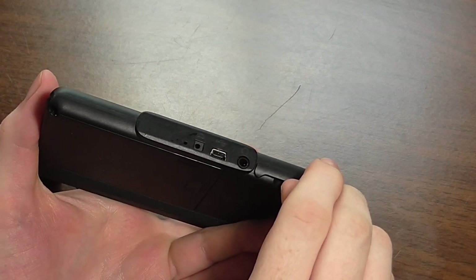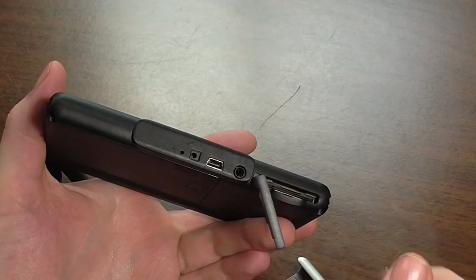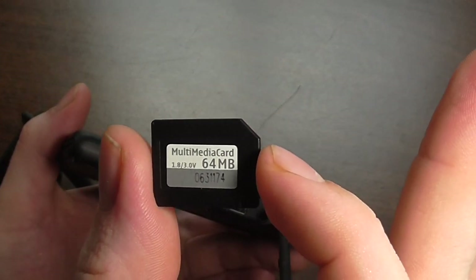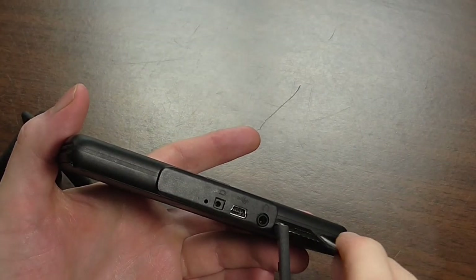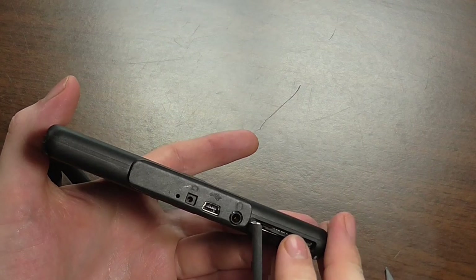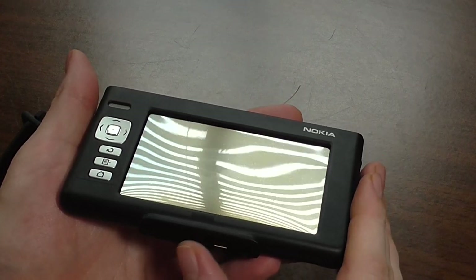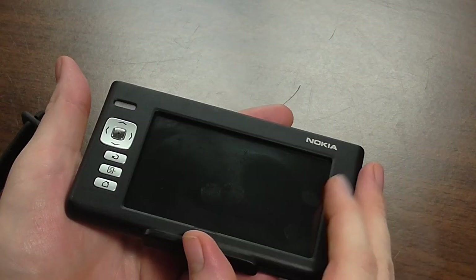Before we wrap up, I wanted to show the memory card. There's a door on the device — just pull up on the slot and press the card like a regular memory card and it pops right out. It's not quite an SD card, more like a multimedia card. This one is 64 megabytes, which isn't a lot — certainly not enough to store a whole video — but it could be used to make this into an MP3 player, loading it up with low quality MP3s.